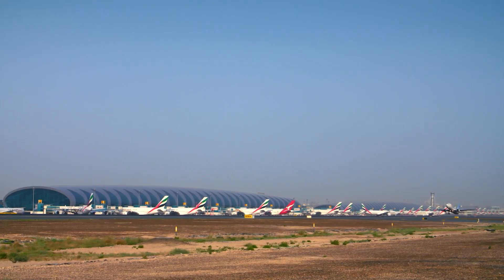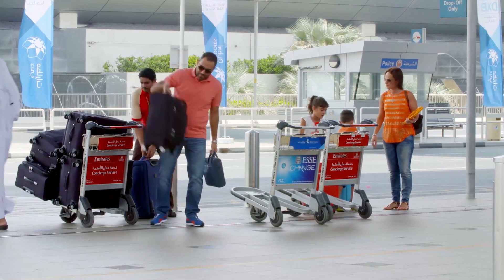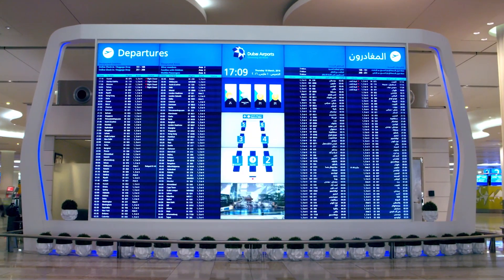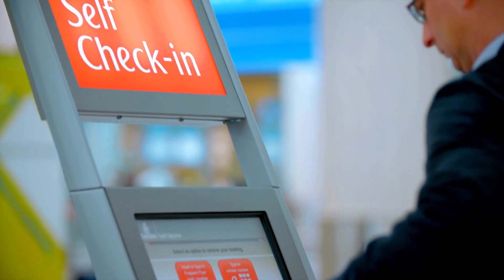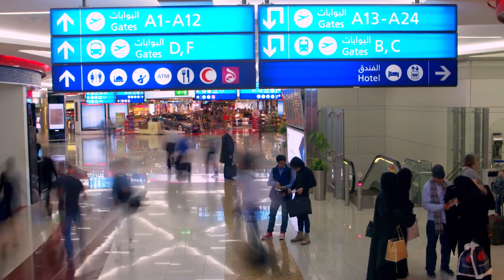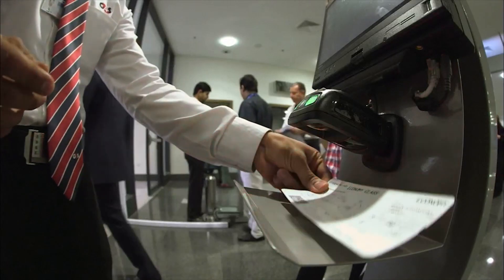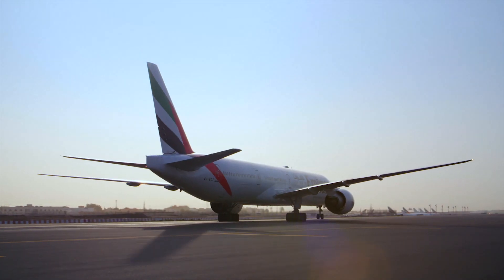Dubai Airports is a remarkable modern aviation growth story, culminating in us becoming the world's largest international airport in 2014. We're in a very competitive business and minute by minute our customers have an experience which they are going to tell their friends about. We want to make absolutely sure that those experiences are very, very positive.